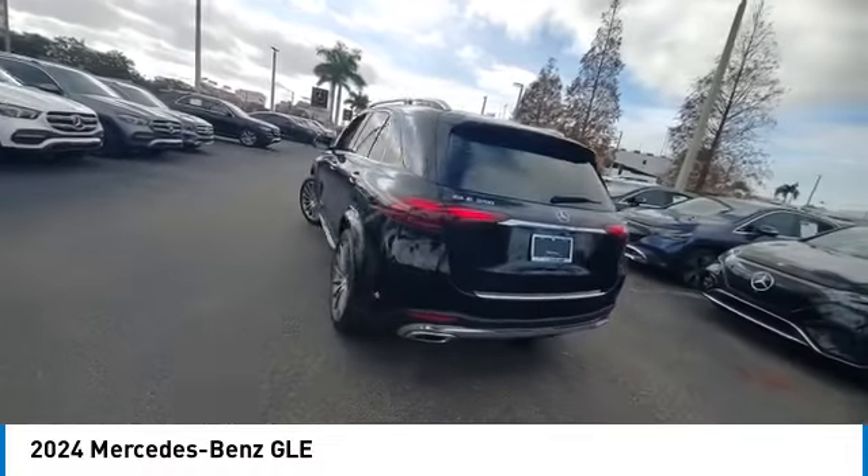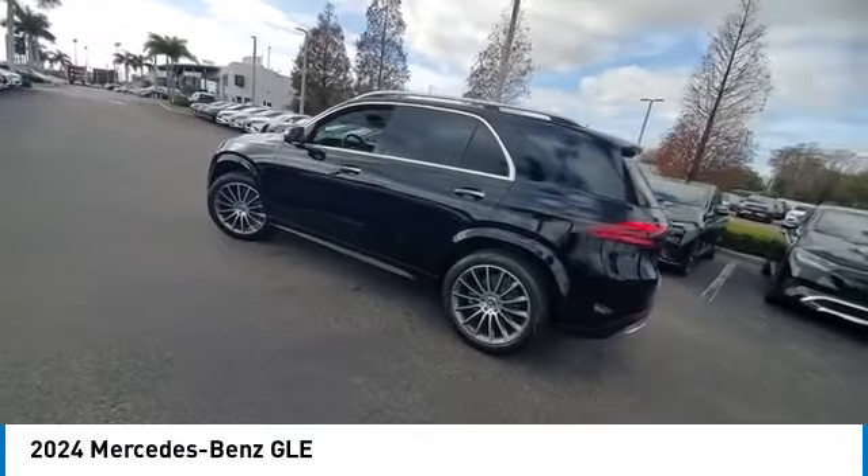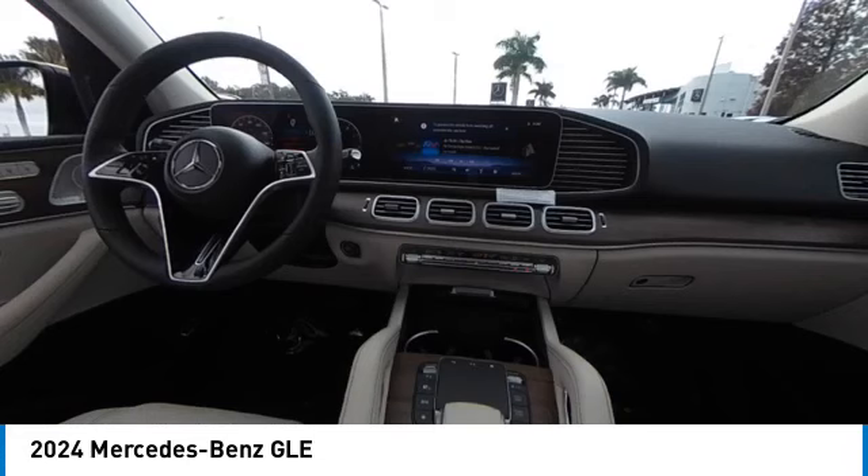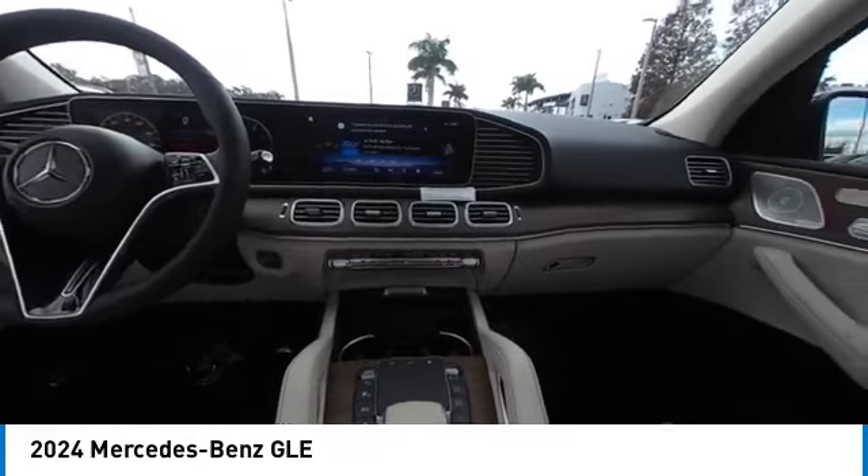This vehicle has less than 100 miles. Here are some of this vehicle's great options: rain sensing wipers, heated mirrors, electronic stability control, alloy wheels, rear spoiler.